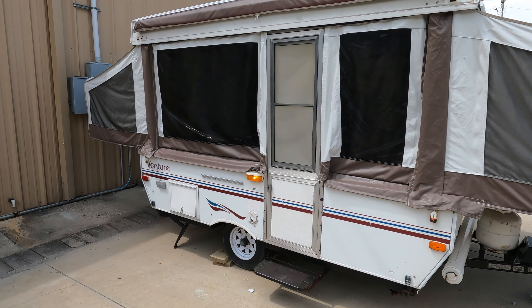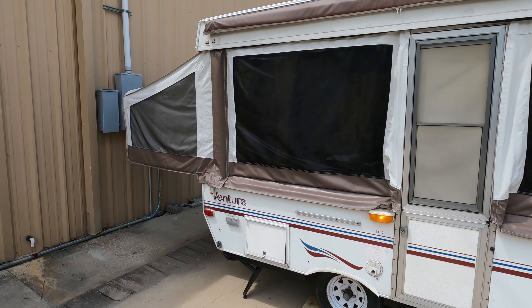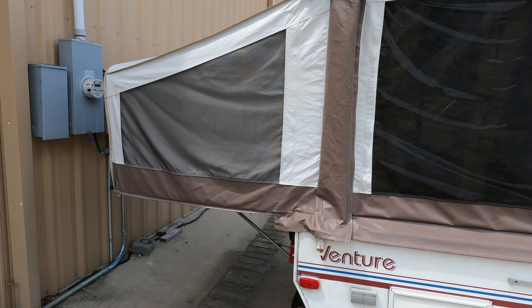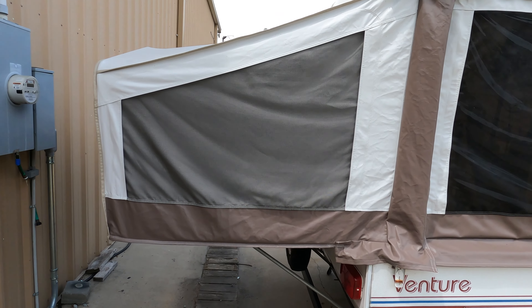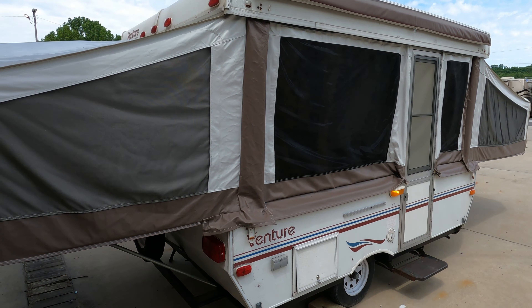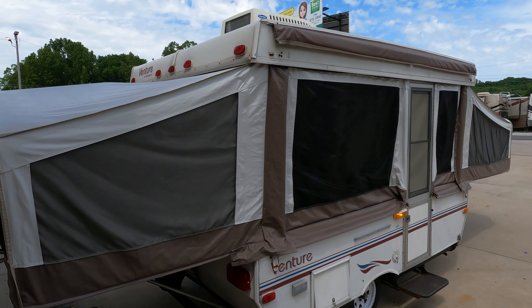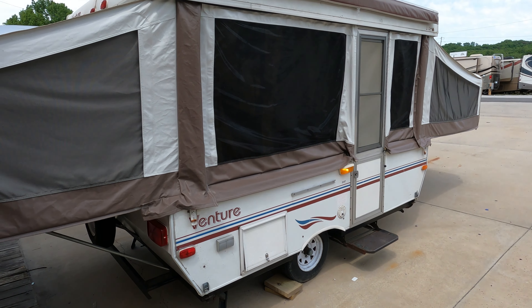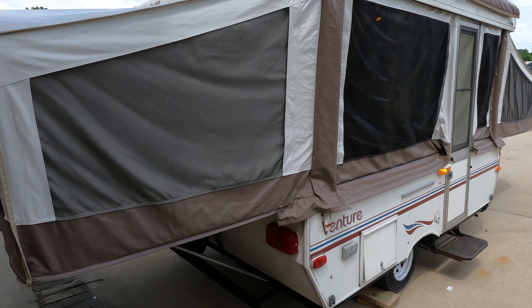Got a 10-foot box, just a very simple easy-to-use pop-up. We'll show you how to set it up. It does have AC and fridge, both work — I've already got it plugged into power. The AC has a heat strip that works too. For a 21-year-old pop-up, it is what it is.